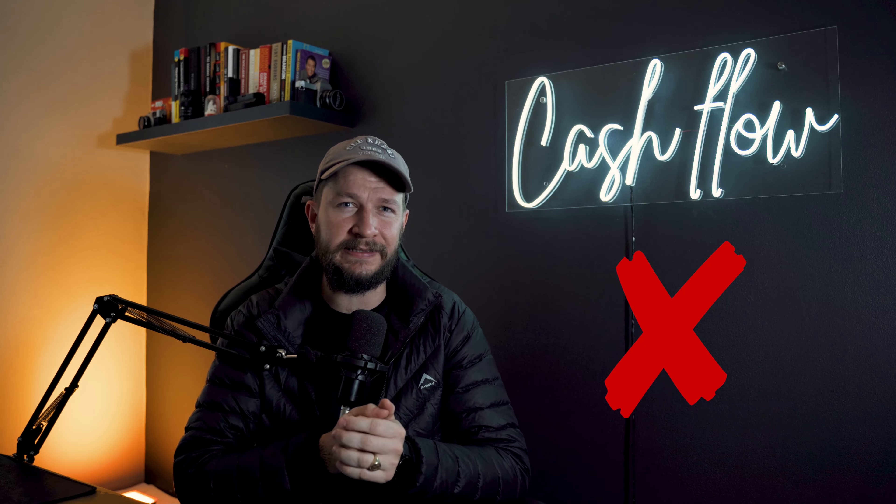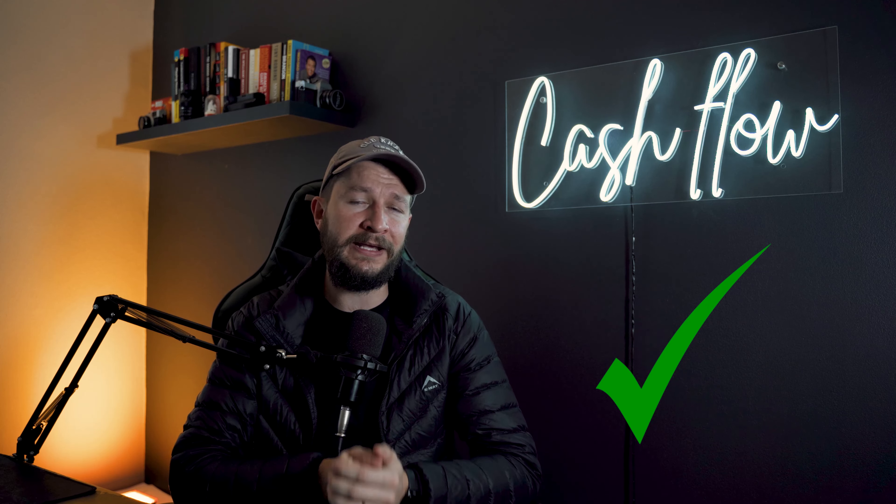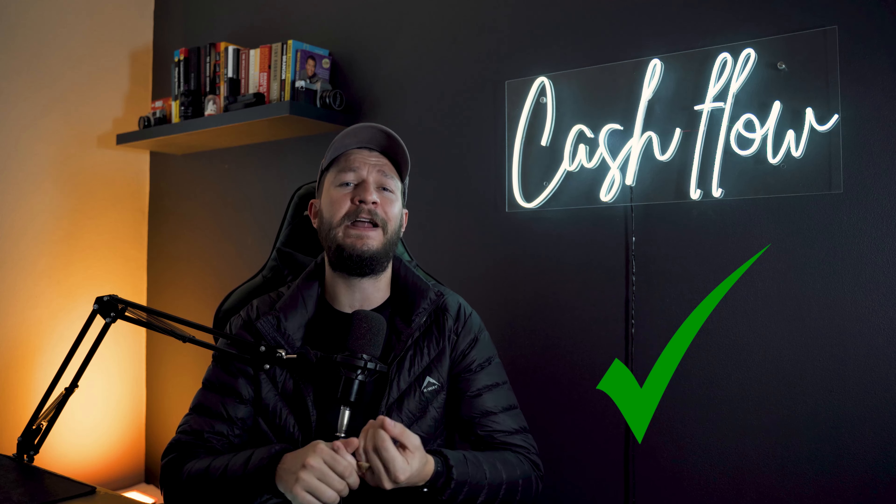Beginner investors use up their affordability when buying a new property and they never have enough reserves. Professional investors, on the other hand, always have sufficient cash reserves for each and every property that they own. A good rule of thumb is to have 10% of the value of your property saved up for that specific property in case of emergencies.